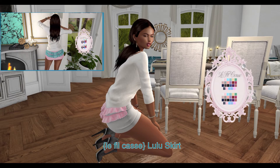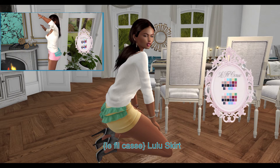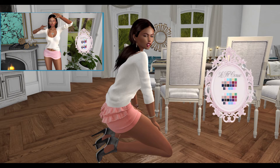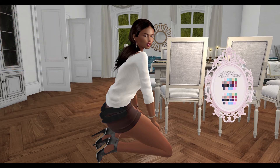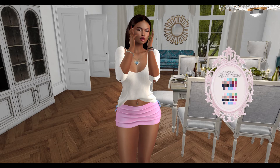Next, from Phil Cassie, we have the little skirt. This skirt can be worn by the Freya, Isis, Maitreya, and Hourglass mesh bodies. You can choose between 20 colors to change the color of the skirt and the ruffles on the back of the skirt.